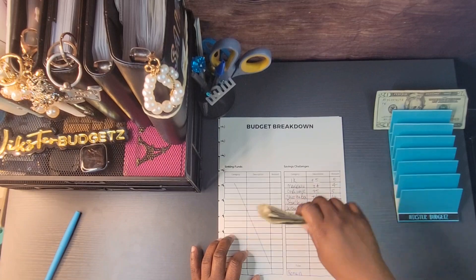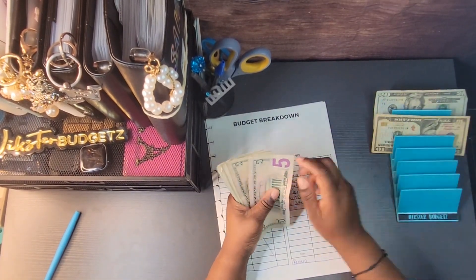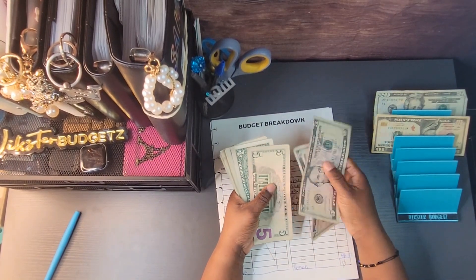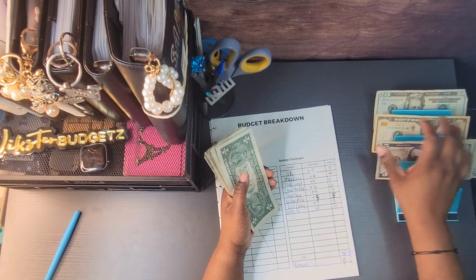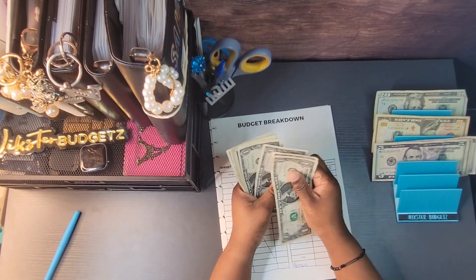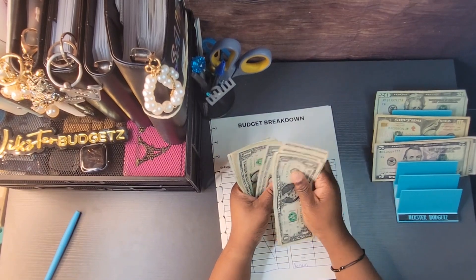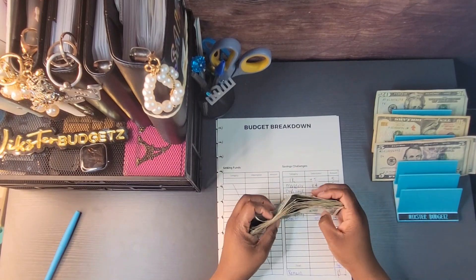So we have our money here and we're going to count it. Ten, fifteen, twenty, twenty-five, twenty-six, twenty-seven, twenty-eight, twenty-nine, thirty, thirty-one, thirty-two, thirty-three, thirty-four, thirty-five, thirty-six, thirty-seven, thirty-eight, thirty-nine, forty, forty-one, forty-two, and forty-three.